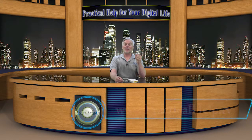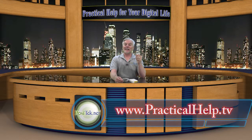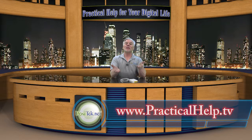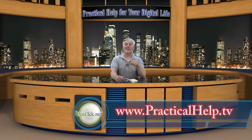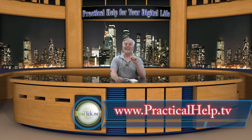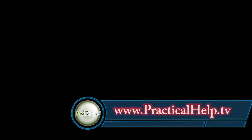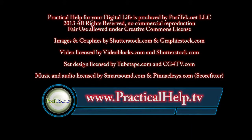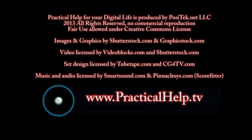My members can grab my printable tip sheet and get more detail and links to resources. And if you find my tips useful, please share them with your friends. Clicking the like button is great also, and don't forget to become a member of Practical Help for your digital life. Thanks for watching! We'll see you next time!